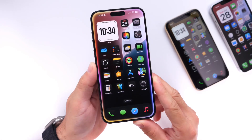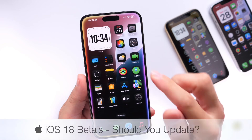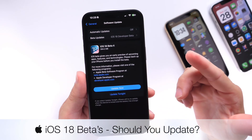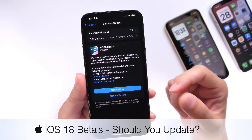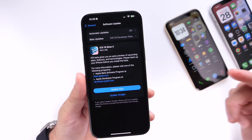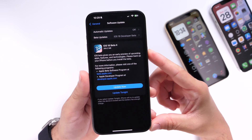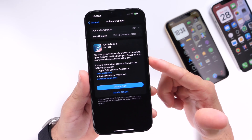We're now about halfway through the iOS 18 beta testing cycle and most of you are asking should I update to iOS 18. In this video I wanted to share my experience so far with iOS 18 and developer beta 4.